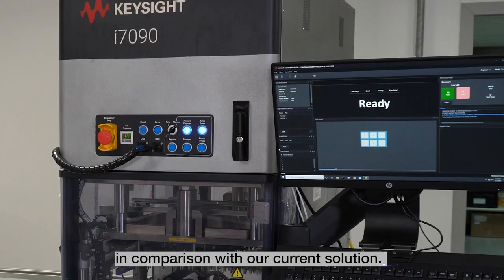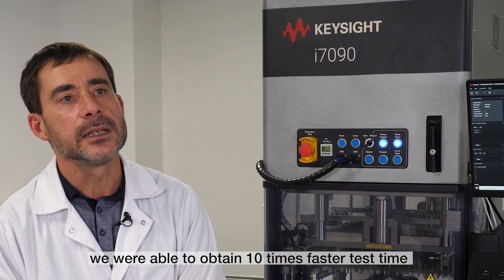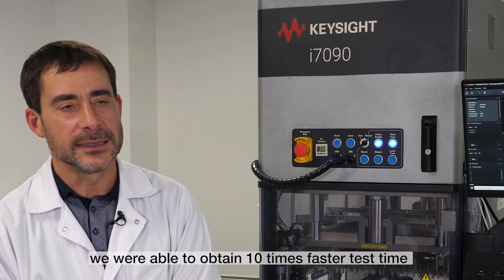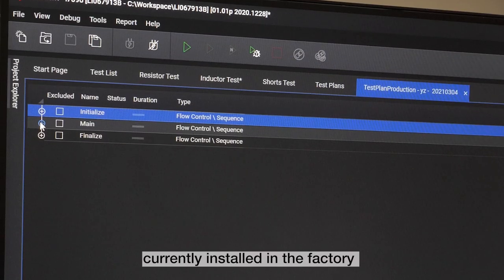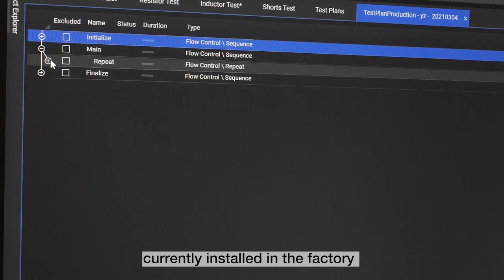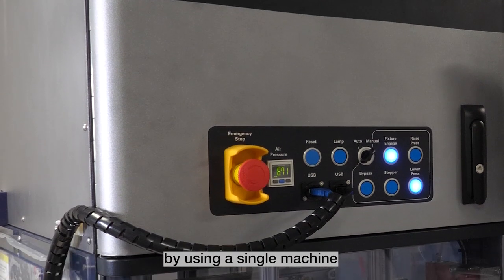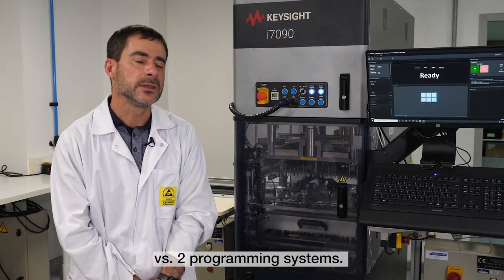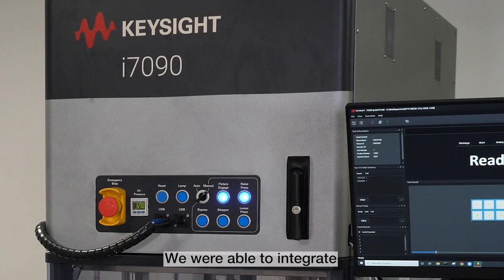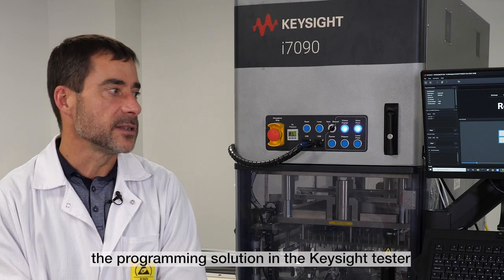Compared to the current equipment. Concernant the results, we managed to get a division by 10 of test time compared to the equipment that is today in place in our facility, and to reduce the floor footprint by deploying a single machine compared to two in-situ test systems and two programming systems. We also succeeded in integrating the programming solution into the Keysight tester.